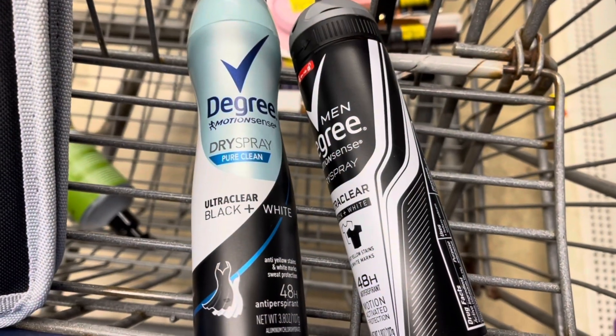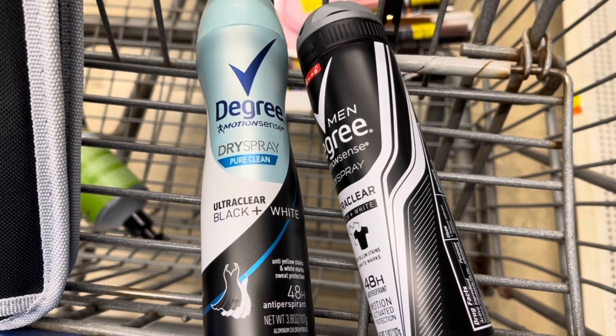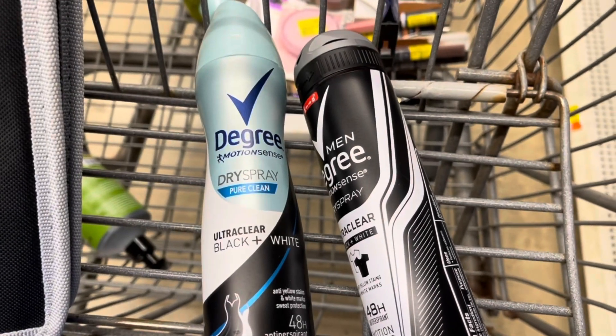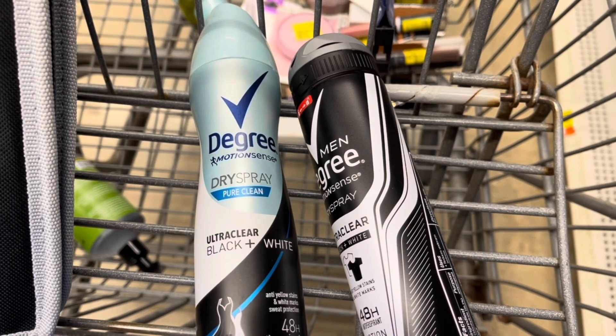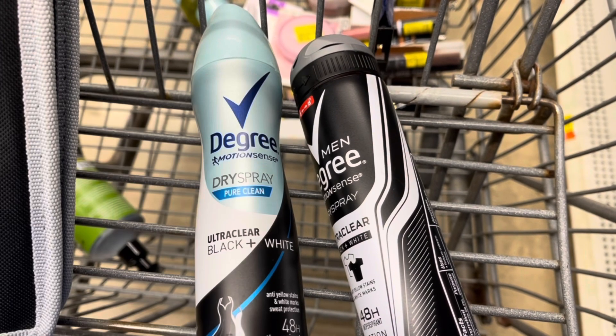I'm going to pick up the Degree deodorant again — they are $4.97 each, so that's going to total me $9.94. I'm going to use two of these coupons from the 3/14 Unilever insert, so I'm going to pay $5.94. I'll get back $2.50 from Ibotta — $1.25 for each one — plus $3.60 from Shopkick between scan kicks and buy kicks, making these a 16 cent moneymaker.